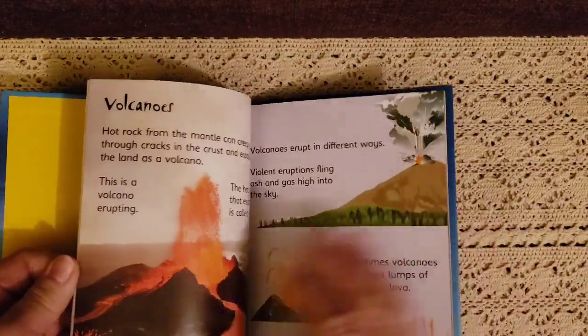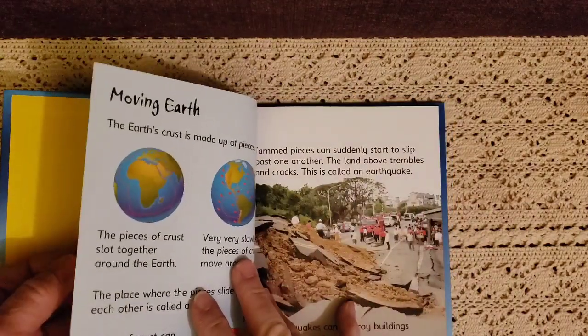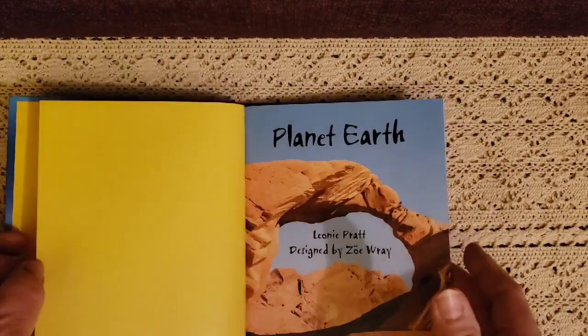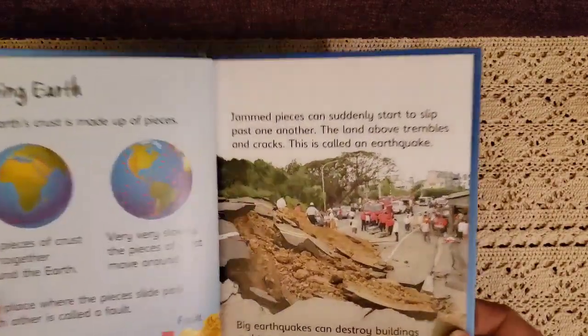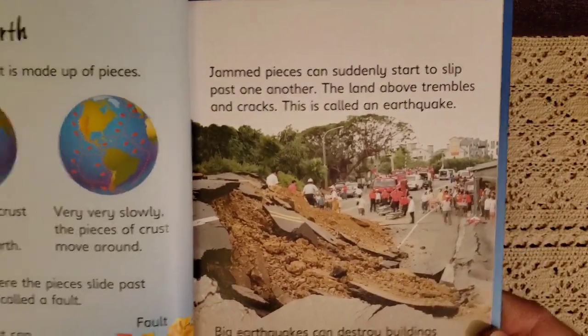I also purchased another Planet Earth book because of Earth Day. It talks about the planet too — running rivers, volcanoes, moving Earth, and all about Earth. It has wonderful pictures and tells us what kind of destruction takes place when an earthquake happens.